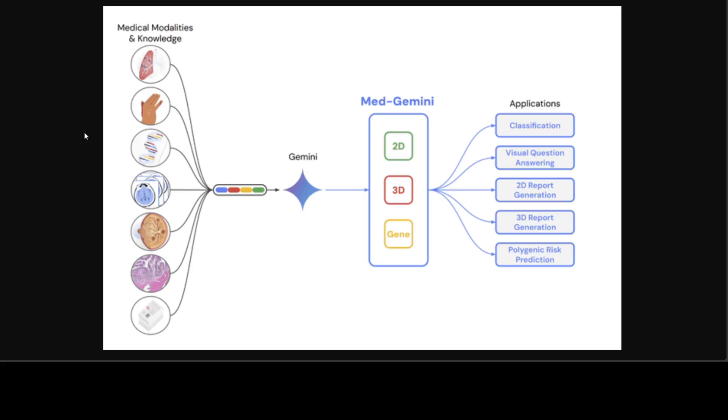If you look at this diagram, this is an overview of Google's approach to curate and assess their family of medically tuned Gemini models — Med Gemini. These models are built upon Gemini's powerful capabilities in advanced reasoning, multimodal understanding, and long context processing, enriched with patient representation and medical knowledge.